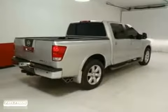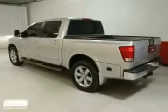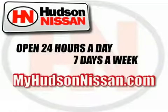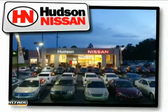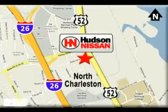Obviously, this car has all the standard features, but it doesn't stop there. Come in for a test drive today. Hudson Nissan — open 24 hours a day, 7 days a week. Come see us today. We're located at 7331 Rivers Avenue in North Charleston, South Carolina.